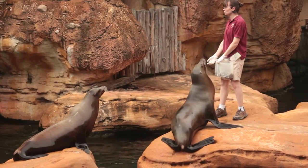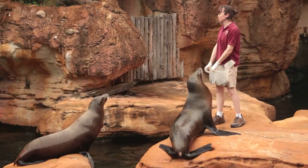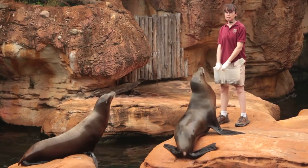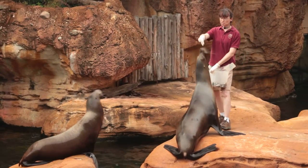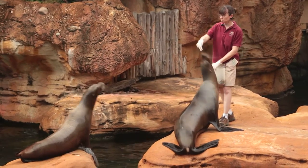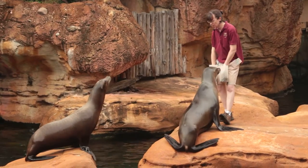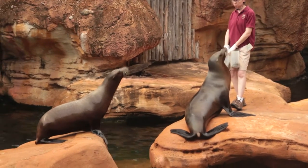Sea lions can see underwater just fine, but they can actually dive up to 800 feet deep, and that's where things get pretty dark. So these whiskers are really helpful. They can move their whiskers forwards and backwards to feel for the vibration of a fish, and they'll just grab whichever one they want when it swims right by.